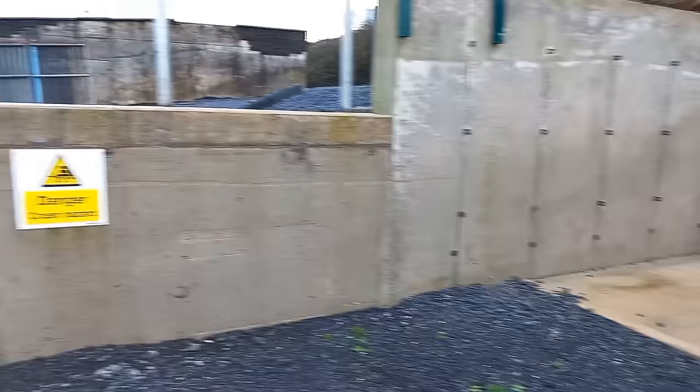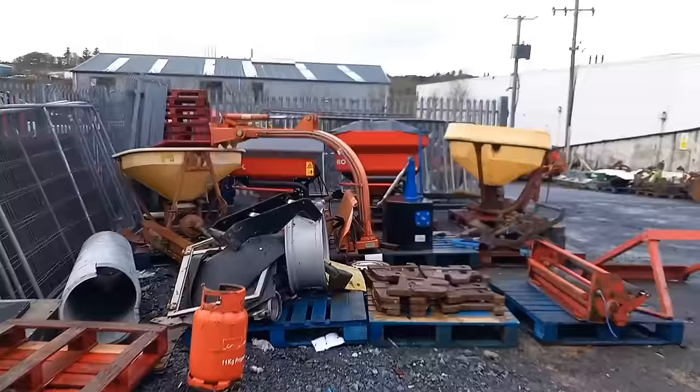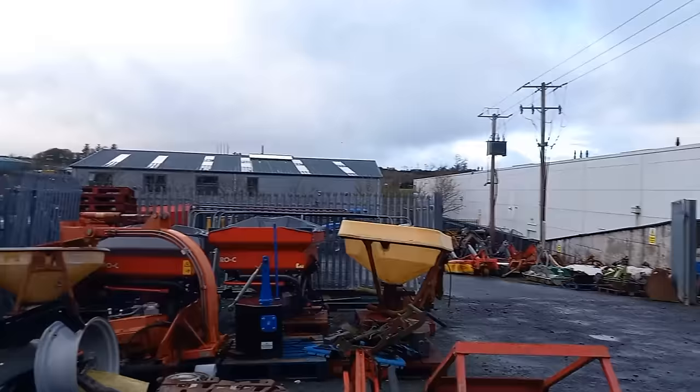We're going to swing the camera and look at some second-hand tractors now. We have a 6465 Massey. But before we look at them — look at this — second-hand manure spreaders. Anyone in the market for a good second-hand manure spreader? We'll walk over there in a minute. We have a heap of second-hand loaders, brackets, the whole lot. It's all here. Massey Ferguson weights anyone?